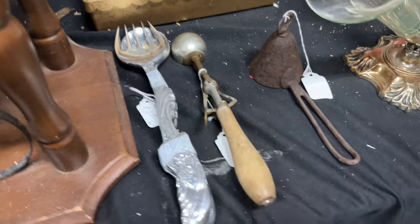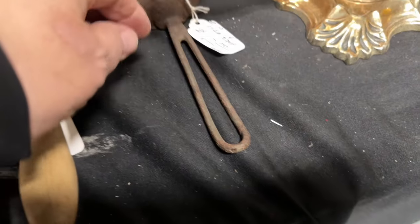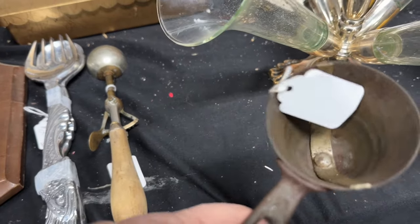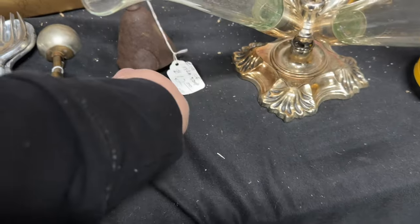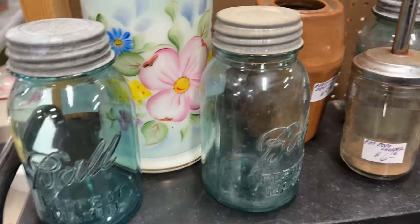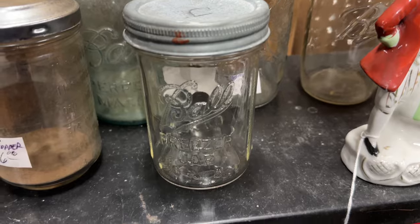These old ice cream scoops were one of the most unique finds of the day. I don't believe I have ever seen a bell-shaped ice cream scoop before. Very unique — very rusted, but would make great decor. And then, of course, you know me, I'm going to spot the mason jars.